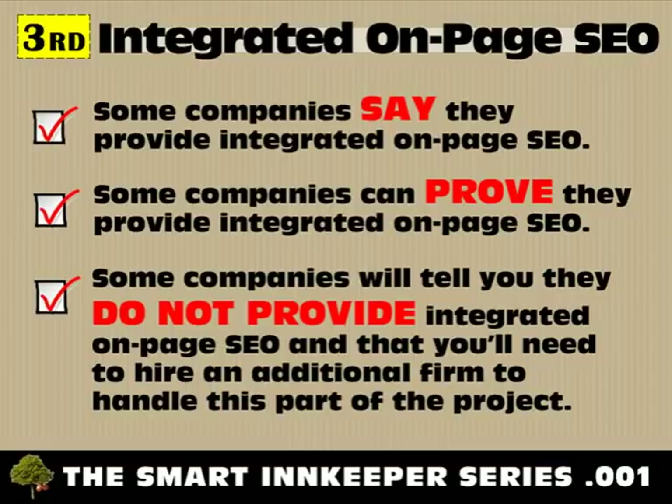Third, you will need to choose a company that will provide integrated on-page search engine optimization — also known as SEO — into your new design. Some companies say they provide integrated on-page SEO, but then you find out not so much. Some companies say they provide it and can prove it. Some companies will tell you they do not provide integrated on-page SEO and that you'll need to hire an additional firm to handle this part of the project. Integrated on-page SEO ensures your new website design is going to be found in the search engines, both locally and organically.